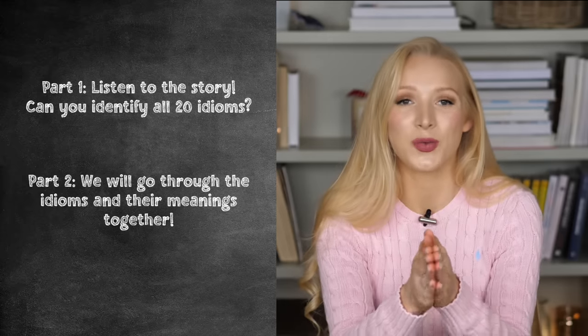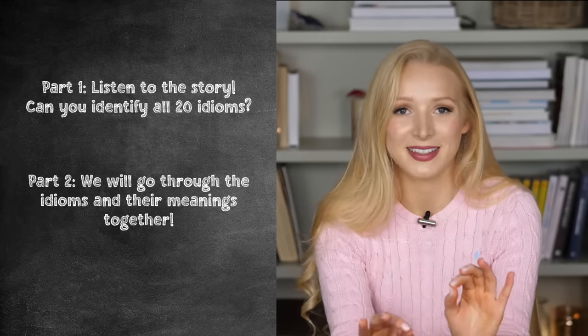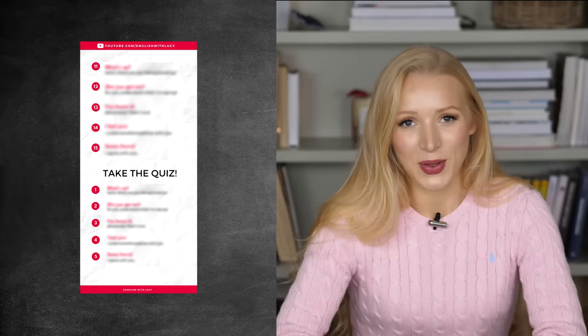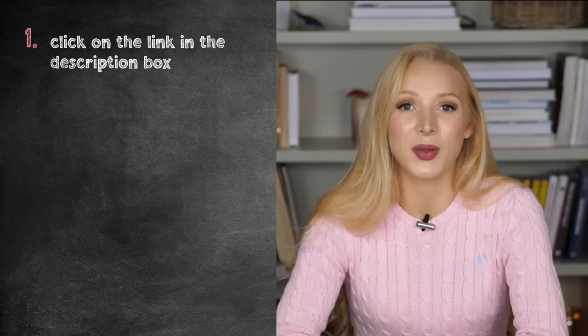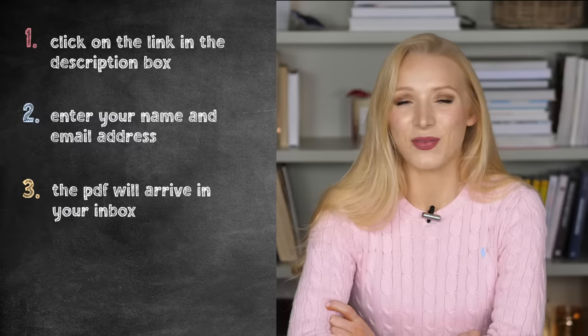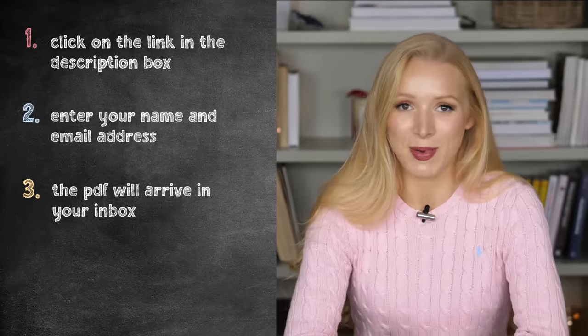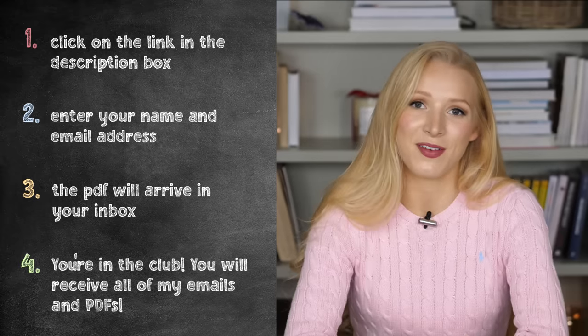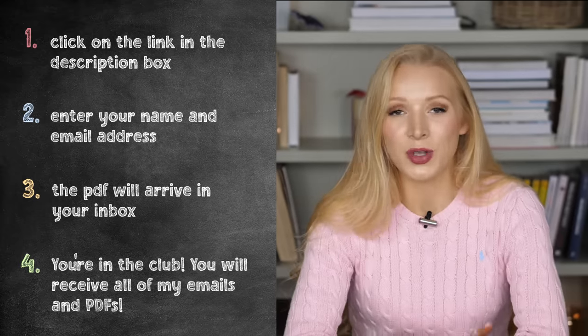After that, we will go through the story phrase by phrase, and I will help you understand each and every idiom. As always, there is a free PDF and quiz that goes with this lesson. If you'd like to download that, just click on the link in the description box. You enter your name and your email address, you sign up to my mailing list, and the PDF will automatically arrive in your email inbox. After that, you automatically receive all of my lesson PDFs and all of my news, course information, and offers. It's a free service, and you can unsubscribe at any time.